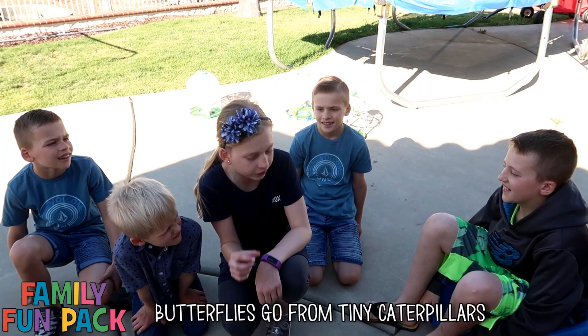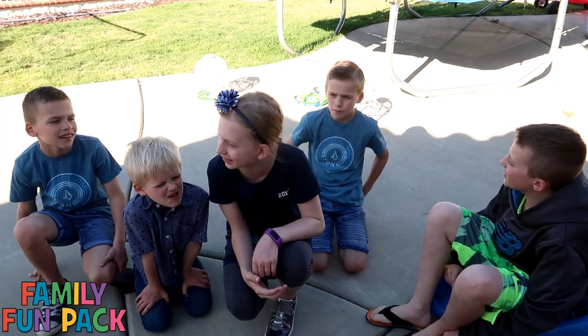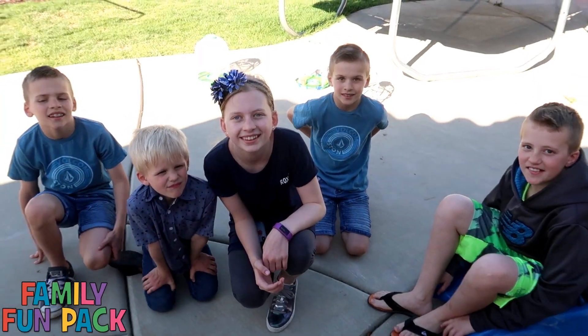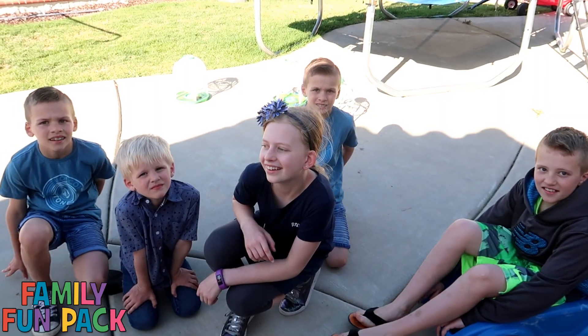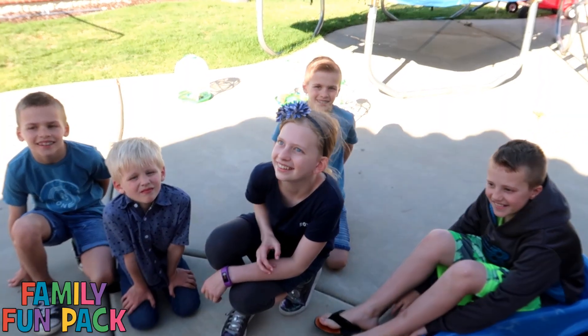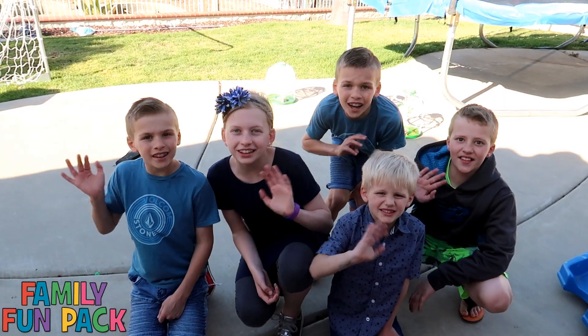Wasn't this cool watching butterflies go from tiny caterpillars to beautiful butterflies? That was awesome. I think it's crazy how something so beautiful comes from that caterpillar, because those caterpillars are kind of a little bit gross looking, right? And then this gorgeous butterfly comes out. It's so cool. Thanks for watching.